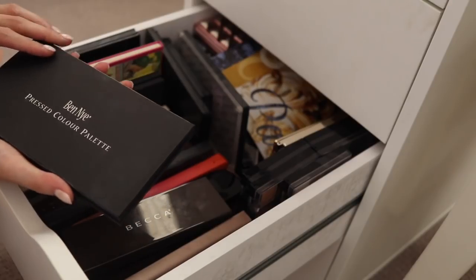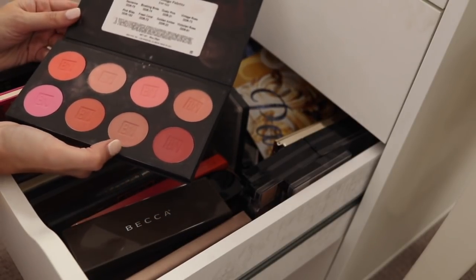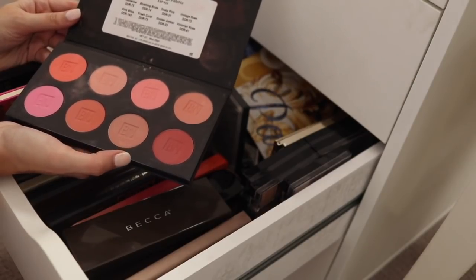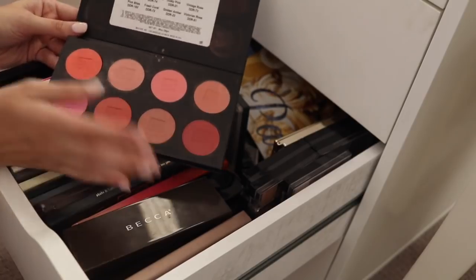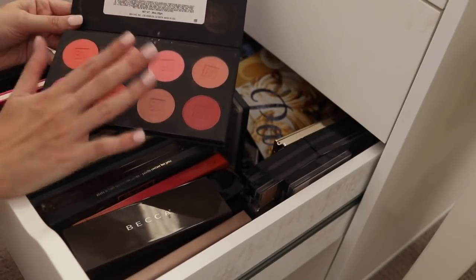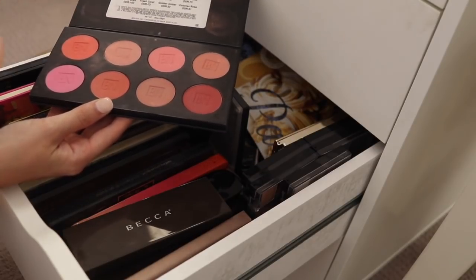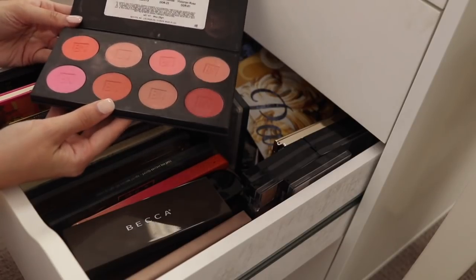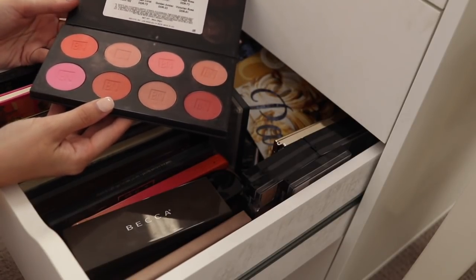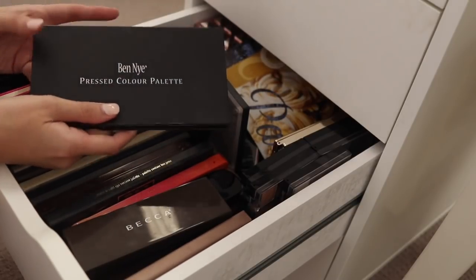This is the Ben Nye Pressed Color Palette. I've had this for a very long time — I think I picked this up at one of my first ever IMATS. I think it's still fine; it's powders and I've kept them well. I think I will put this in the giveaway pile. I just don't reach for it. This might be something I could sell to somebody who's a makeup artist, but for somebody who already has a ton of blushes, I don't tend to reach for palettes like this that often.